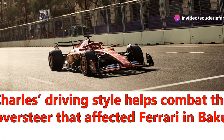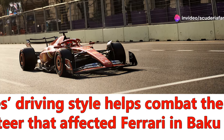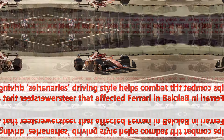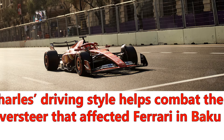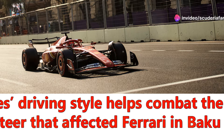Scuderia Ferrari achieved an incredible pole position with Charles Leclerc at the Baku City Circuit in Azerbaijan. The Maranello team succeeded in everything they did, starting with the setup. The base setup developed back at the factory was already very good when the two cars hit the track on Friday afternoon.